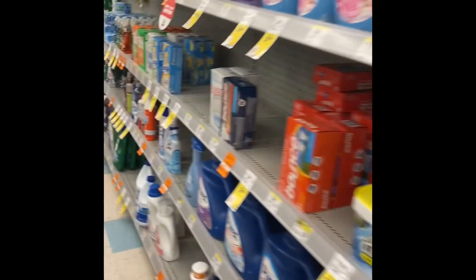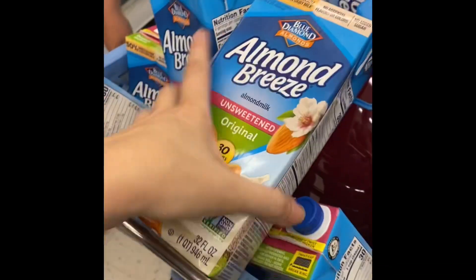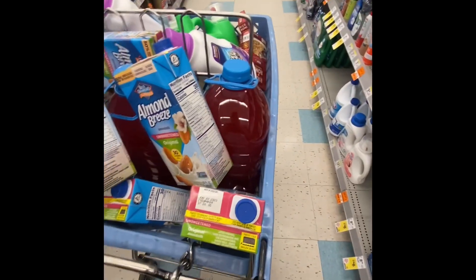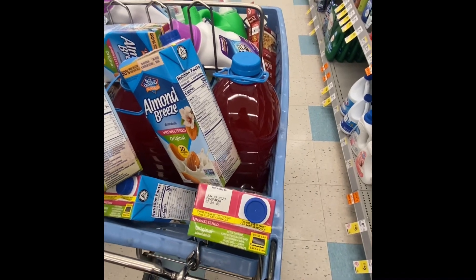I am banking. This Almond Breeze is 29 cents each. These big fruit punches — 38 cents each, Hawaiian Punch.